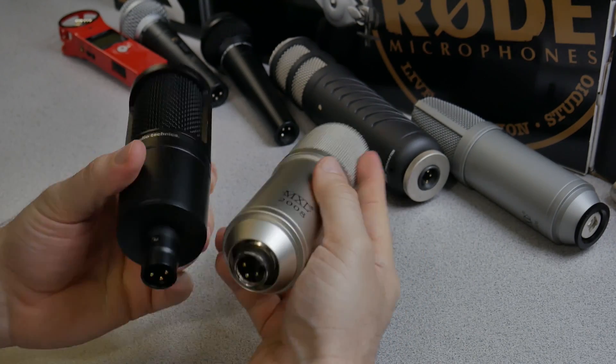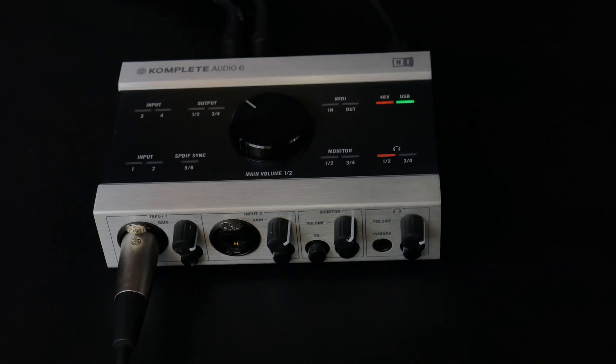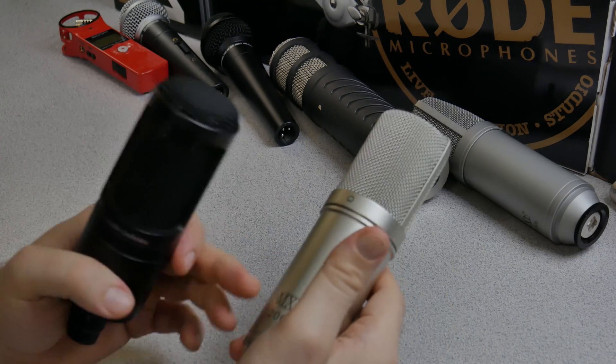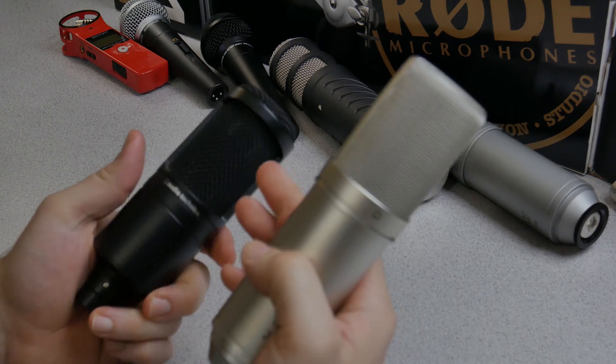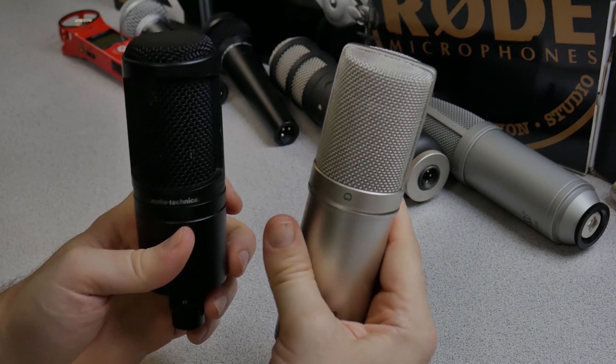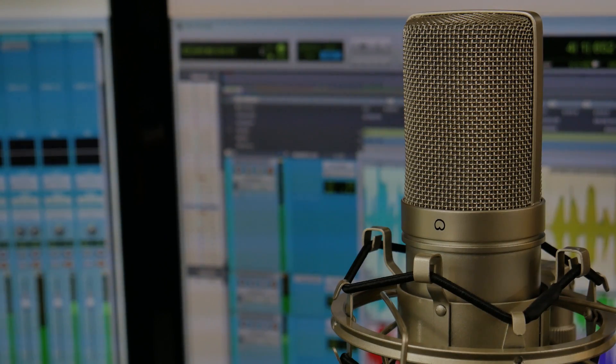Both of these require XLR cables and phantom power. They're both about the same price, around $100 or so. You can usually get them both on sale — around $50 to $70 each. They're both side-addressed microphones, very similar overall, except the diaphragm in the MXL2008 is actually a large diaphragm.